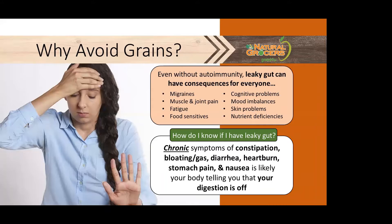Even without autoimmunity, leaky gut can have consequences for everyone. Non-gut-related issues we can find are migraines, muscle and joint pain, fatigue, food sensitivities, cognitive problems, mood imbalances, skin problems, and nutrient deficiencies — because the gut interacts with the whole body, and at least 60 to 80% of our immune system is in our gut. Chronic symptoms of constipation, bloating and gas, diarrhea, heartburn, stomach pain, and nausea are likely your body telling you that your digestion is off and to pay attention.